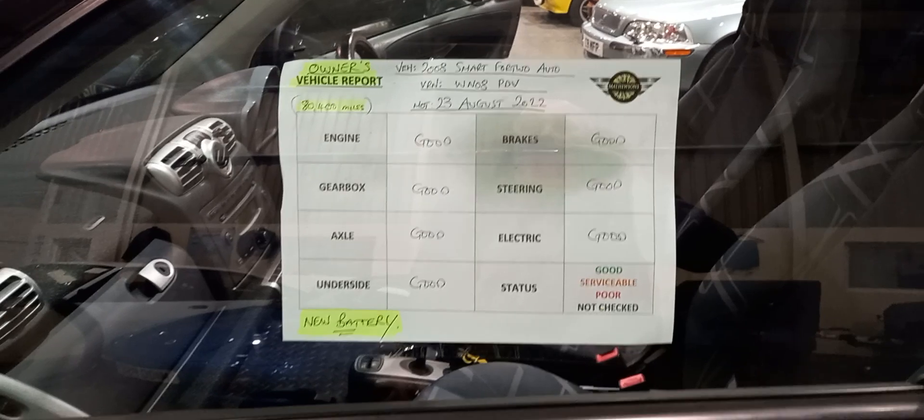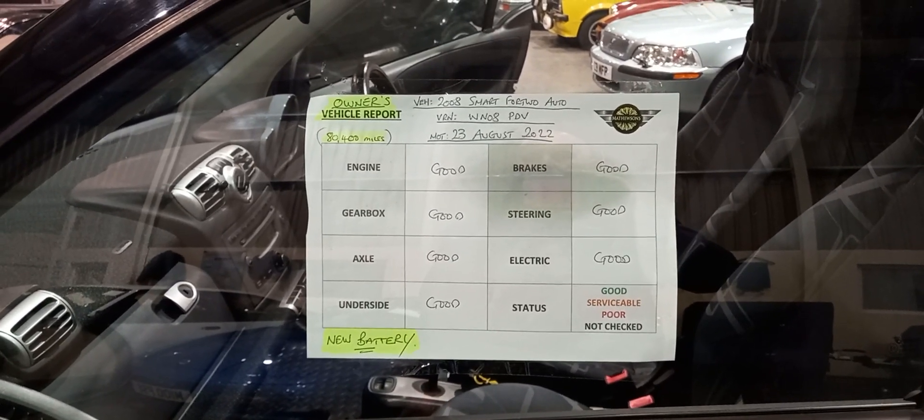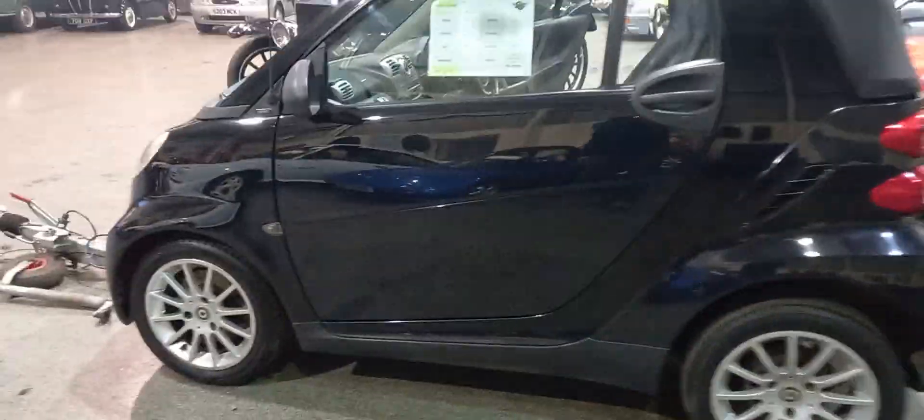New battery there. Basic engineer's report — and I mean basic. It's a Passion — I don't know quite what that means, but it is what it is. I think they're fantastic, absolutely brilliant little car, and ideal to go behind your motorhome.